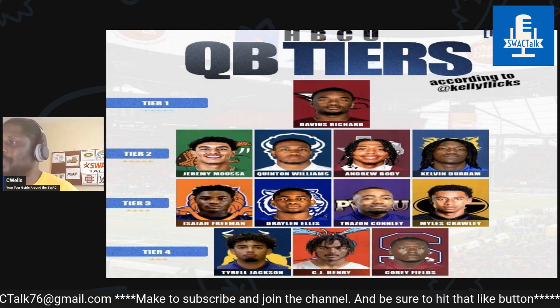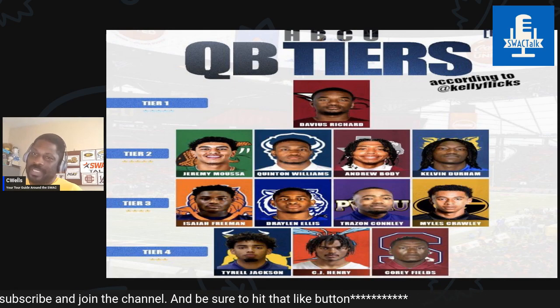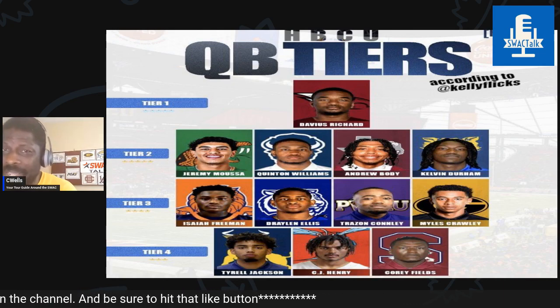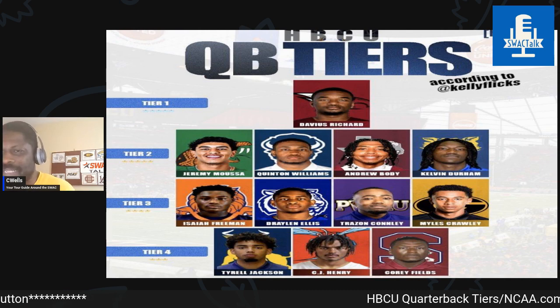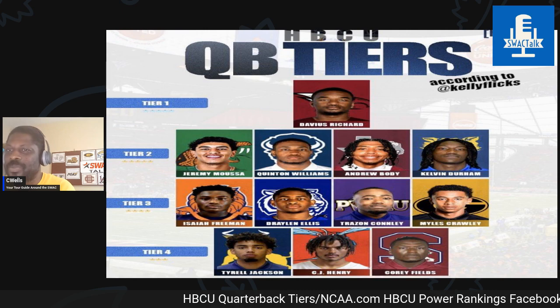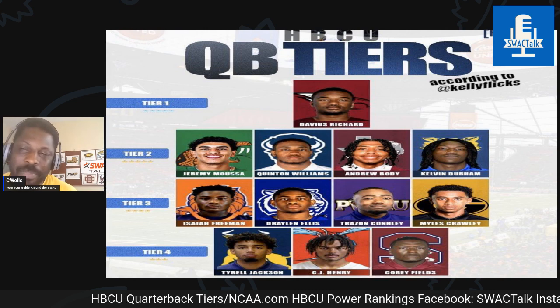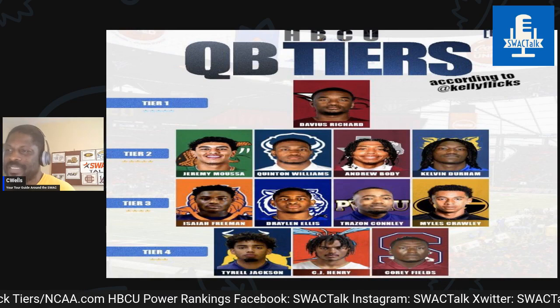This list also shows you that, especially on the FCS level, HBCU football doesn't have a lot of star power at the quarterback position at this point in the season. I know we have a lot of guys who, once the season gets going, will be on this list. But right now, working with what we're working with coming out from last season, there's not much.